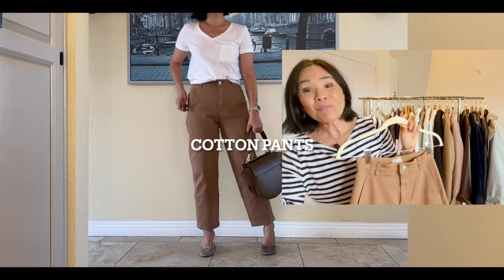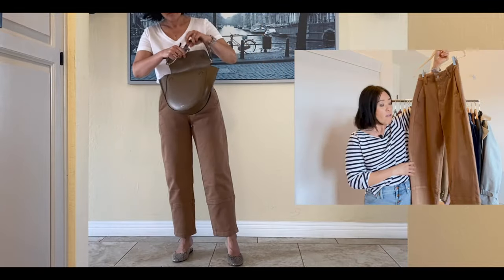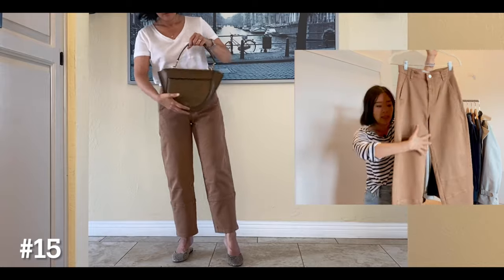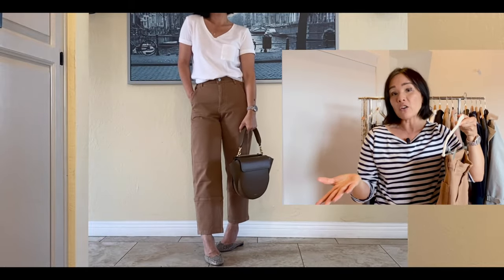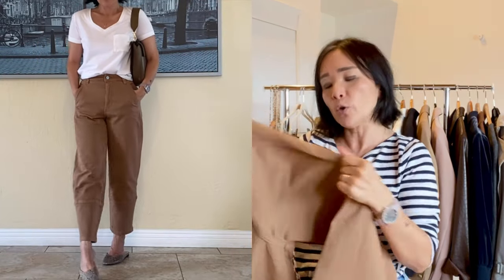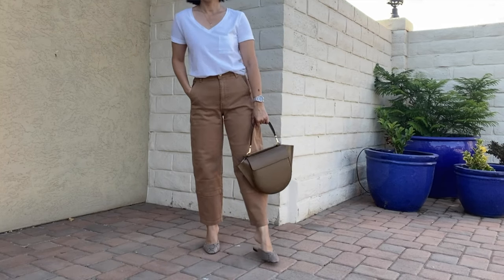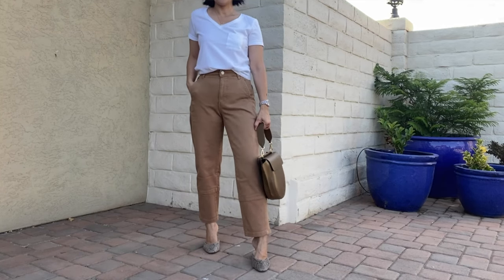No matter how comfortable your jeans are, I doubt they would be more comfortable than a pair of cotton pants. I had to try these to see if the hype was real, and I was quite surprised at how flattering they are, considering I'm short and they balloon out. These are in size 0-2, and they hit me right at the ankle, which I love. This length works with a lot of footwear. They're not as soft or stretchy as chino pants, so no bagging out. I love wearing these casually with a white tee, my Wandler bag, and H&M mules.